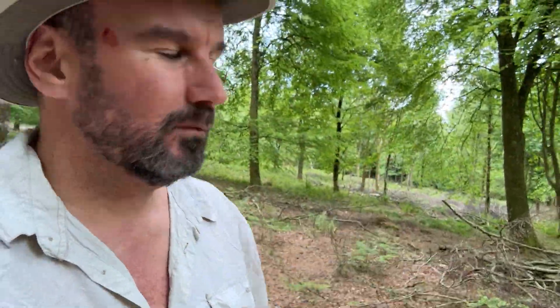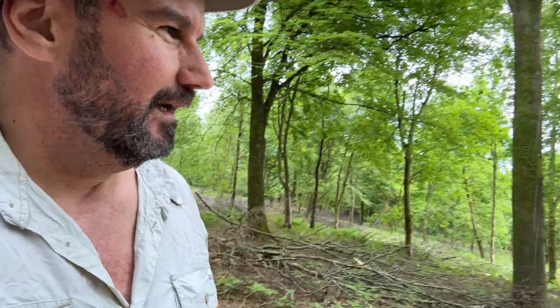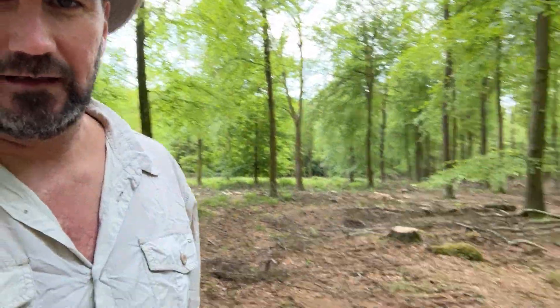When we find vertical marks down the sides of trees, it's quite often because of forestry work and logging. When the trees are taken down they quite often crash into the neighbouring trees, creating these vertical scratches and scars.